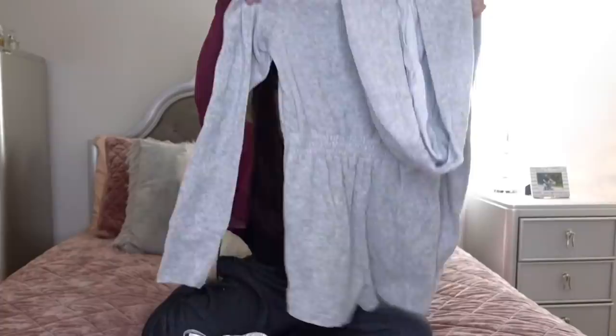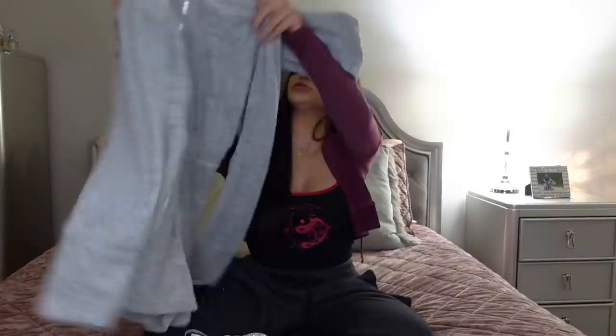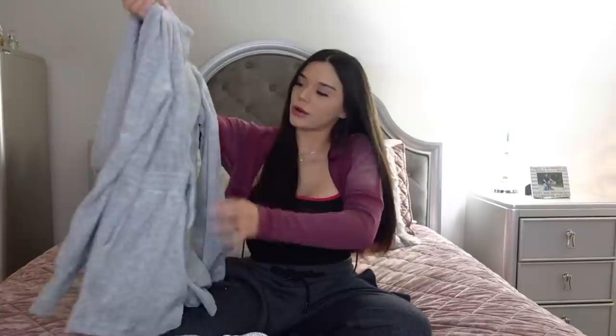Oh, this is so cute. I thought it was a sweater but it's actually like a little jumpsuit — it's a sweater but with little pants, so it's like a romper sweater. This is super cute and it looks like it's gonna be so comfortable. I'm really excited to wear this.